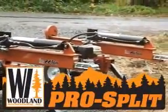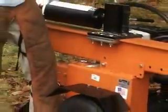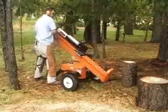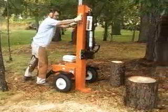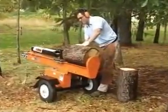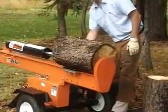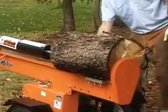Pro split wood splitters come in 22, 26, and 34 ton splitting capacities. These professional splitters are designed for tough applications and can be operated in either horizontal or vertical positions. They're gas powered and use a powerful hydraulic system to split even the toughest logs.